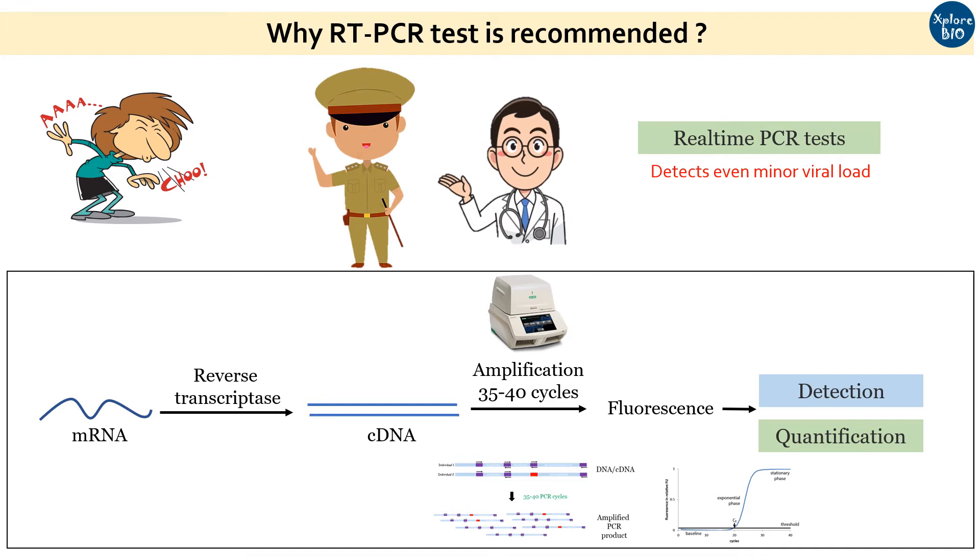In simple terms, the viral signal is increased so that the machine detects it. It is only if the viral infection is very very low or absent that the result of the RT-PCR report is negative. This is the biggest reason why RT-PCR test is recommended by most agencies to minimize the chances of virus spread to others at work and during travel.